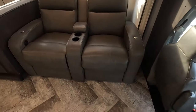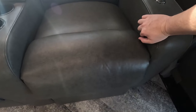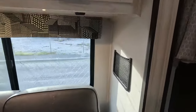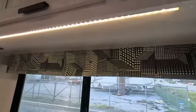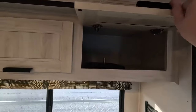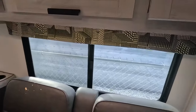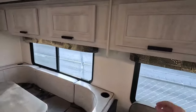Theater style recliners — they're actually electric. You have an LED light strip that runs along underneath your cabinetry here, and you get tons of storage. There are also tabletops that snap in, but there's tons of space throughout all this cabinetry that's built into the slide.